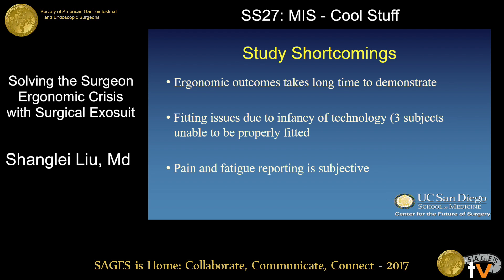There are many shortcomings to discuss. The most important is that ergonomic studies take a long time to prove, because it takes time for repeated injuries to produce measurable outcomes. We feel that work-related pain is a useful marker for potential ergonomic benefit, which is why we used it here. Additionally, three subjects failed their fitting because their body type didn't fit the prototype exosuit — this is being addressed in future design iterations. Finally, pain and fatigue reporting is subjective to bias. Due to the nature of this device, blinding is impossible; however, we are currently using EMG in the lab to explore objective data.